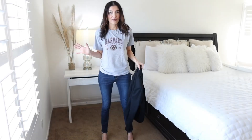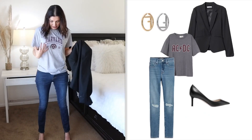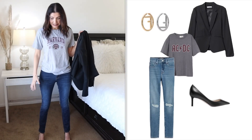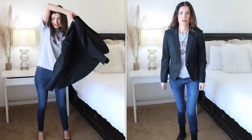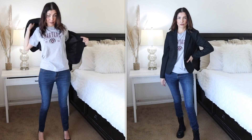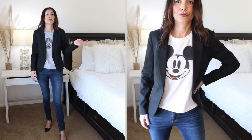Outfit number five: a graphic tee works really well with the black blazer. I have this graphic skinny jeans look with high heels, but you can easily pair it with sneakers or combat boots for a cool vibe. You can pair the blazer with any graphic tee you have — I have this Disney one and it looks really cool with the blazer.